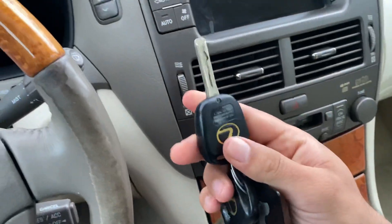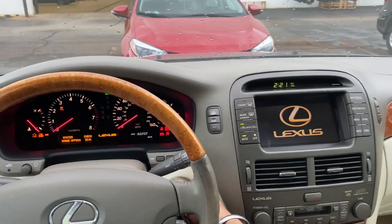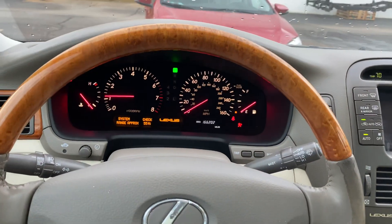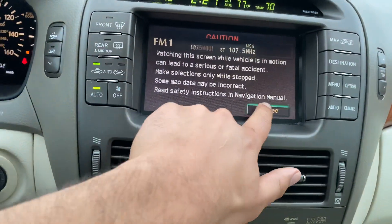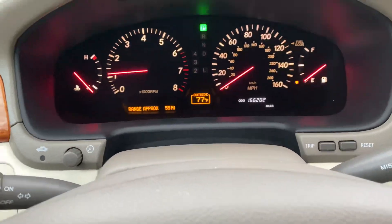Start up on this. This one has 166,000 miles on it, and 202,000 miles on it. Just a great car.